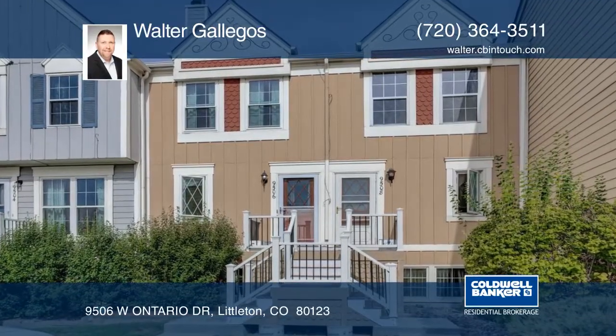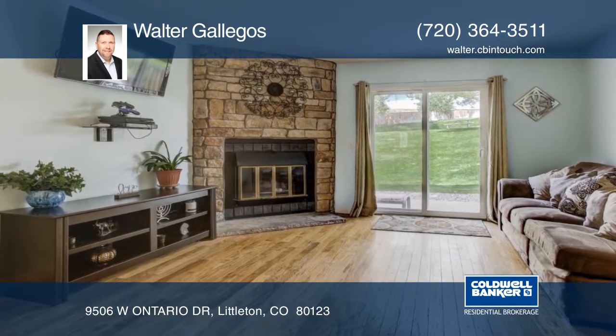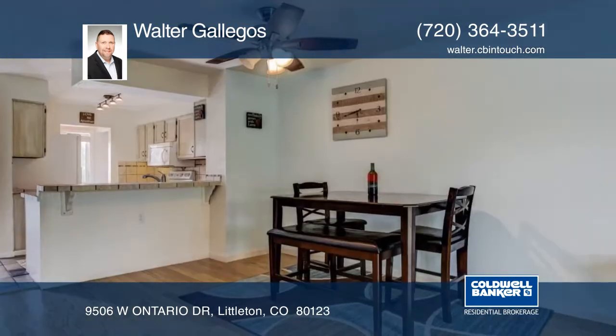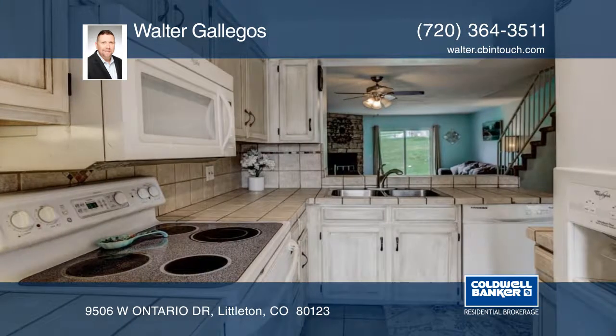Check out this cozy three-bedroom townhome in Dutch Ridge. The main level has an open floor plan and features wood floors that flow throughout the spacious living room with a lovely wood-burning fireplace. The great kitchen boasts a breakfast bar and plenty of storage.